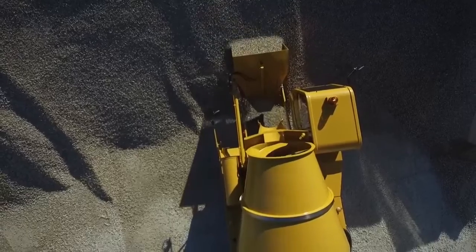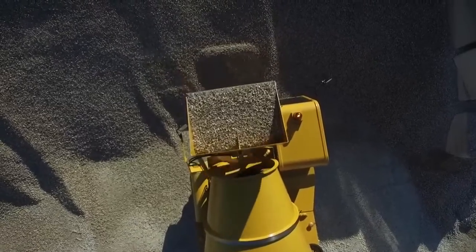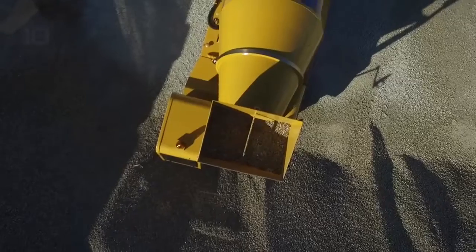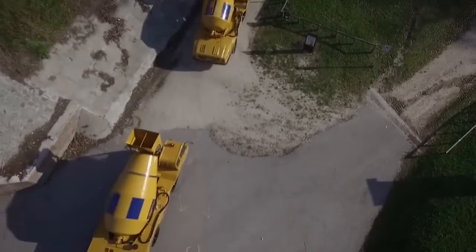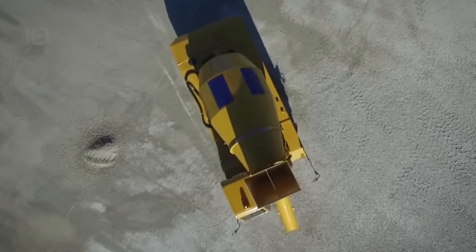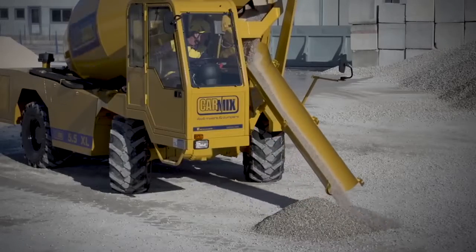It has an engine with 161 horsepower and can reach a speed of 30 kilometers per hour. Its shovel has a capacity of 0.6 cubic meters and its drum has a volume of 7,600 liters. It has two water tanks with a total capacity of 1,200 liters and can produce 5.5 cubic meters of concrete.